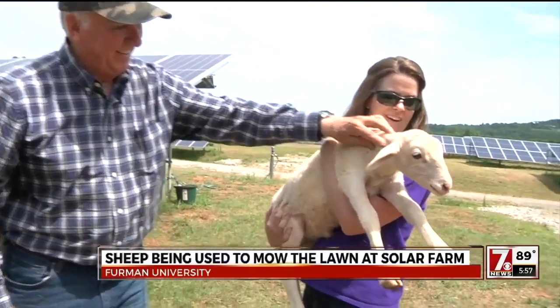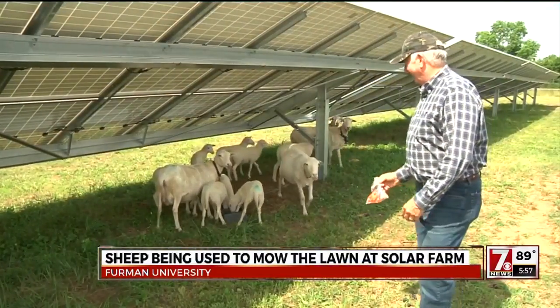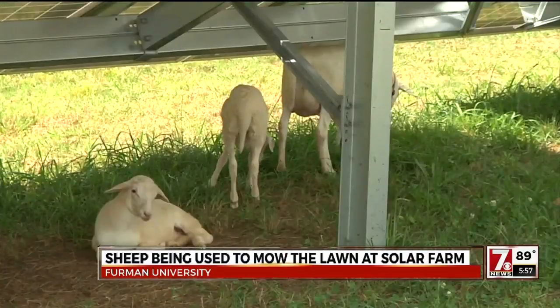Sheep farmer Stephen Wood and his flock have an understanding. If they eat what's under the panels, he'll get a paycheck from Furman University, plus shelter for them and a place to graze. We're actually paying less than we would be to hand mow under the panels, so economically it's a win. And it's also a win environmentally — we're trying to be a carbon-neutral school.